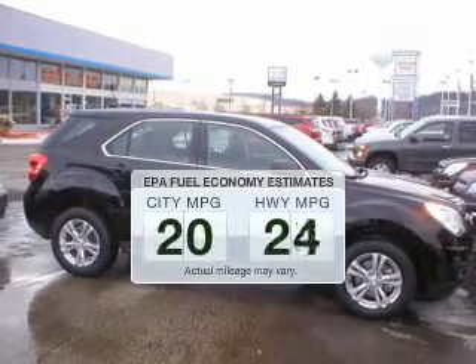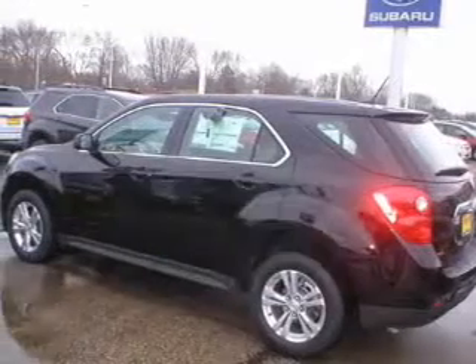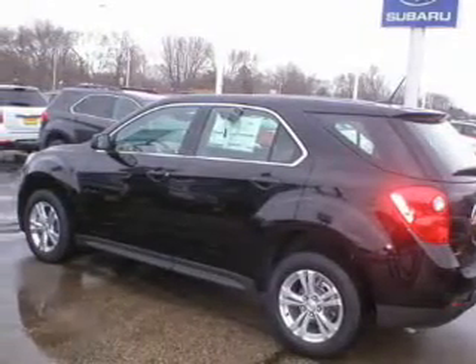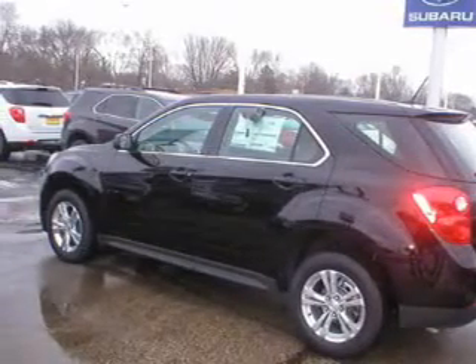Better gas mileage means better long-term driving, and this ride delivers with a great low fuel consumption rate. The powertrain includes all-wheel drive with an efficient four-cylinder engine connected to a smooth-shifting six-speed automatic transmission.